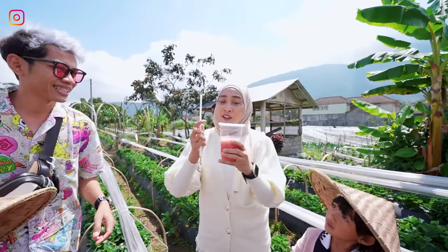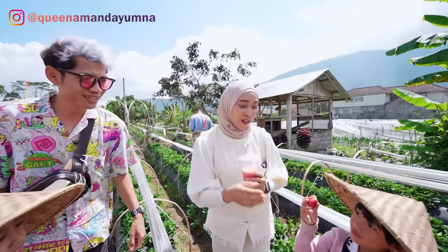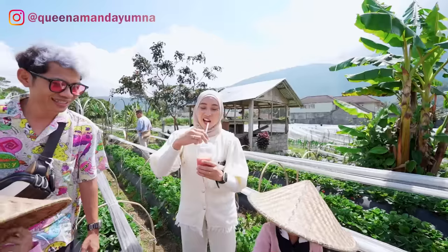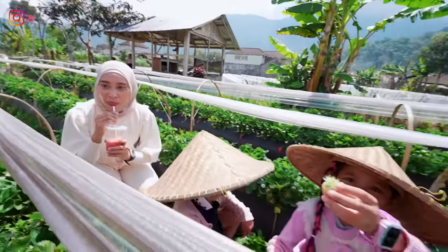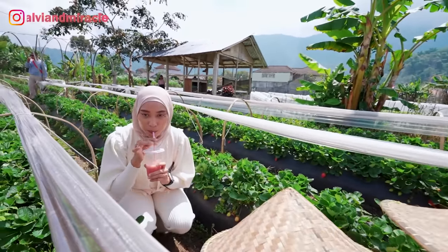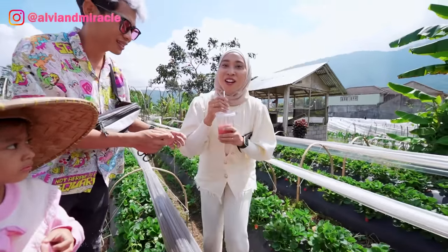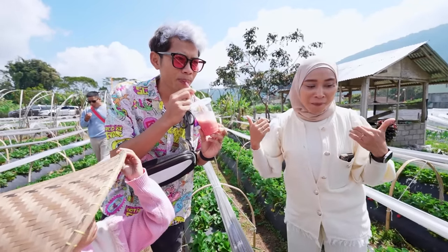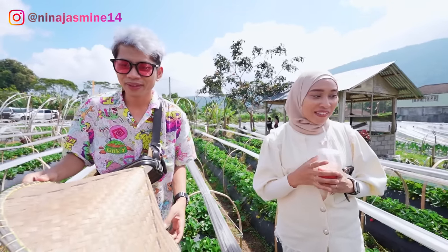Tadi aku dapat ini guys. Ini apa? Langsung dapat berupa minuman. Jus stroberi lah. Ada di jus dia, enak sekali. Wih, gede banget tuh katanya. Aku mau minum ya, nyobain ya. Bismillahirrahmanirrahim. Enak banget. Ini murni nih, tanpa ada gula-gula gitu. Aku pengen nyobain juga guys. Enak banget. Iya kan? Wih, enak kali. Langsung kelek mata.